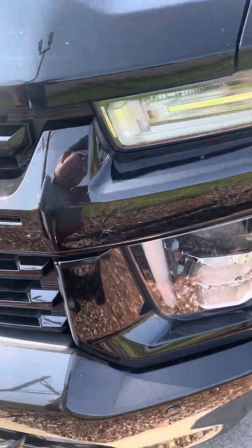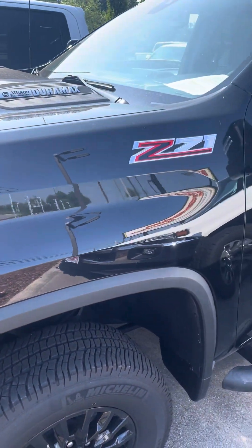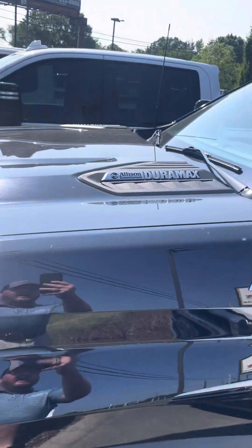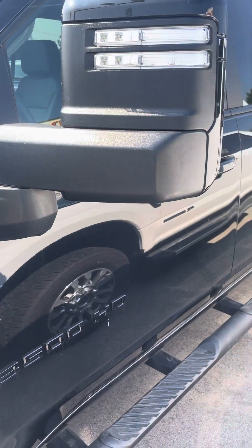Overall, front end looks great. Of course, this is the Z71 package — Allison transmission, Duramax diesel. Nice tow mirrors.